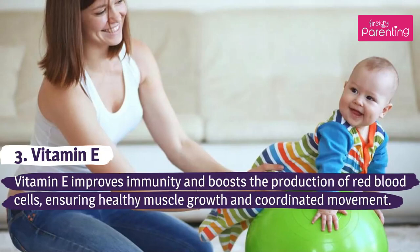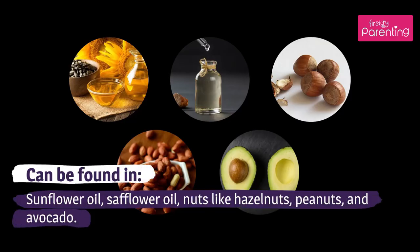Vitamin E improves immunity and boosts the production of red blood cells, ensuring healthy muscle growth and coordinated movement. Can be found in sunflower oil, safflower oil, nuts like hazelnuts, peanuts, and avocado.